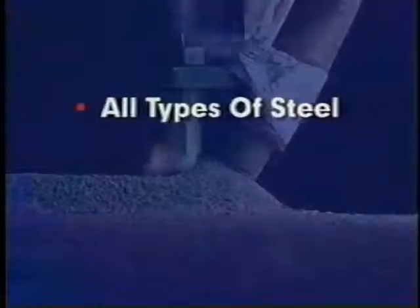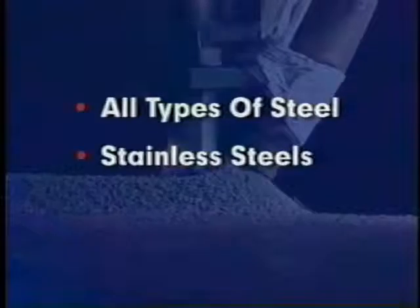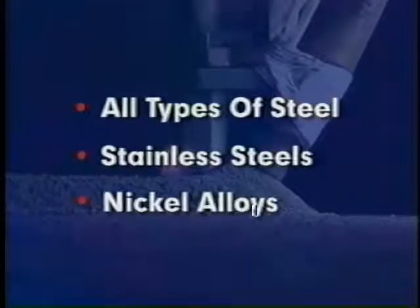Submerged arc welding is commonly used to join all types of steel, stainless steels, and nickel alloys.